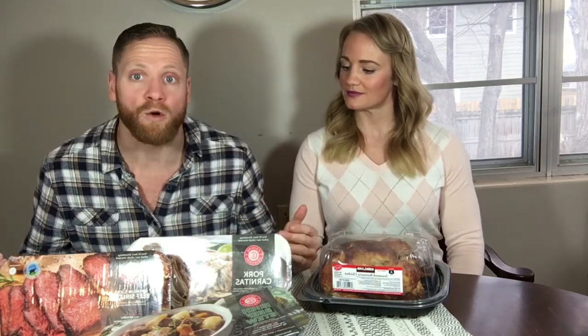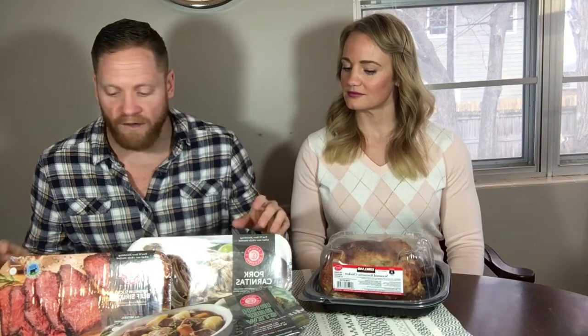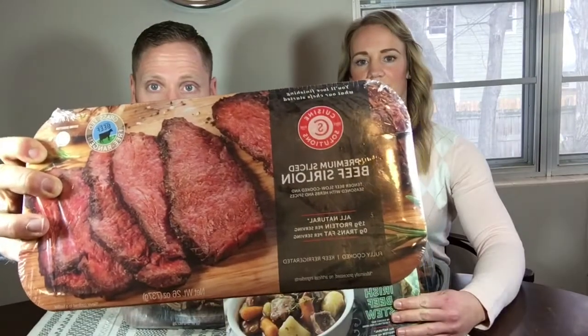Some other really easy options we love are Cuisine Solutions — you can usually find these at Sam's Club if they're in your area. One of the ones we turn to the absolute most is this premium beef sirloin. It's delicious. It's a little more expensive, but it's a really easy way to get the protein you want in a delicious way. Some people might be concerned about the amount of sodium since it is prepackaged.